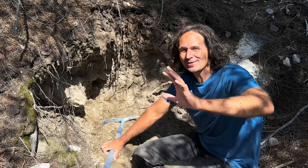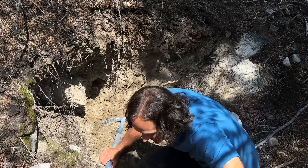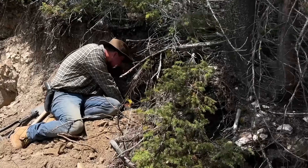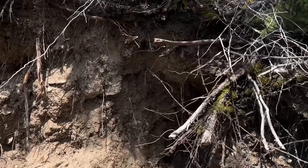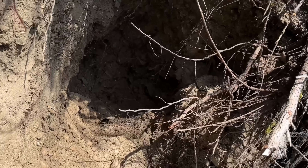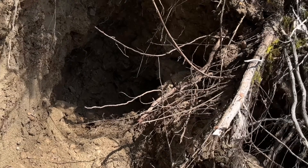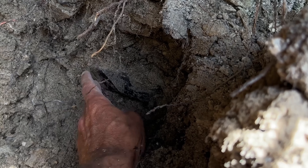All right, y'all. Look at this. I've been digging for five minutes and Paul's already into something crazy. Let's go see. Oh, wow. That's pretty big. All right, y'all. You can see the crystal right there.